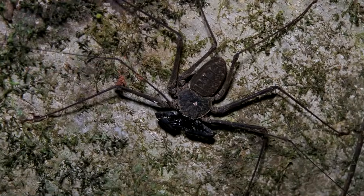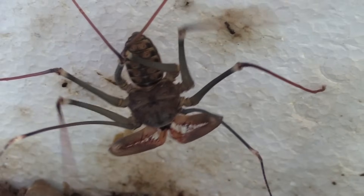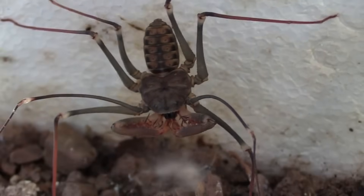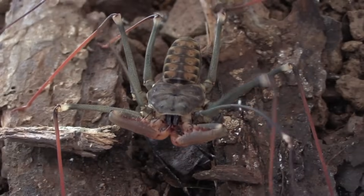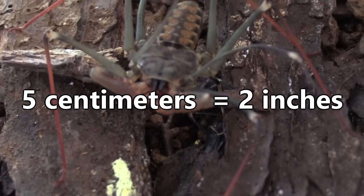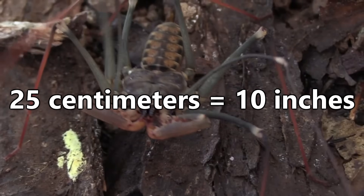They have flat bodies and eight eyes. The first set of a tailless whip scorpion's legs are used for sensing their surroundings and are way longer than the other legs and their body as a whole. While on average their bodies will only be five centimeters long, their sensory legs can reach up to 25 centimeters — that's a lot of leg!